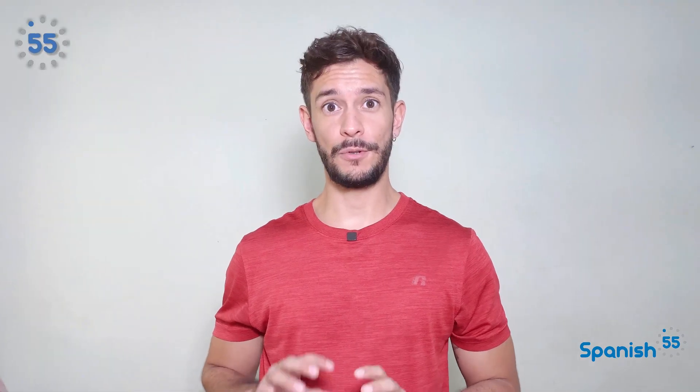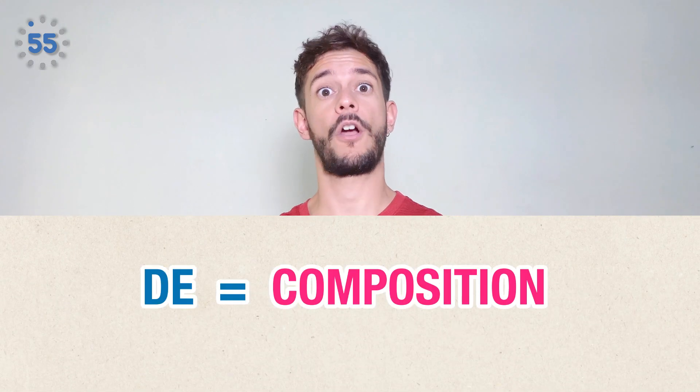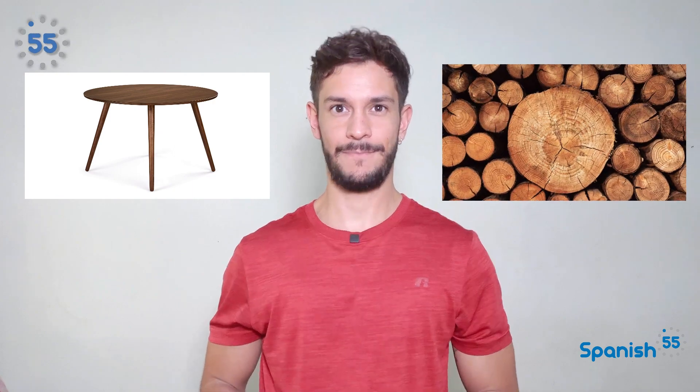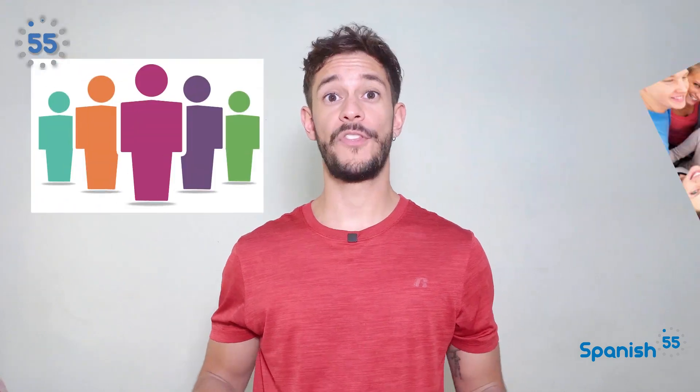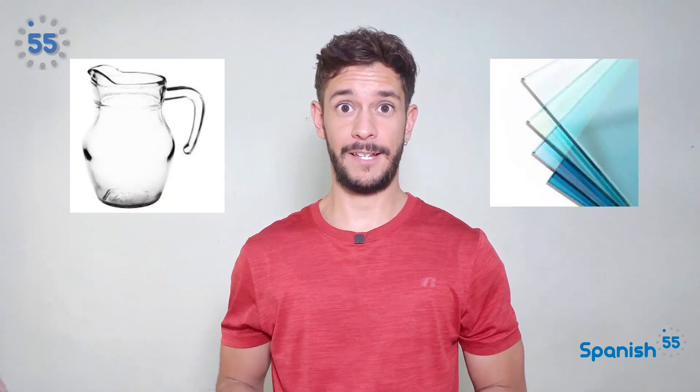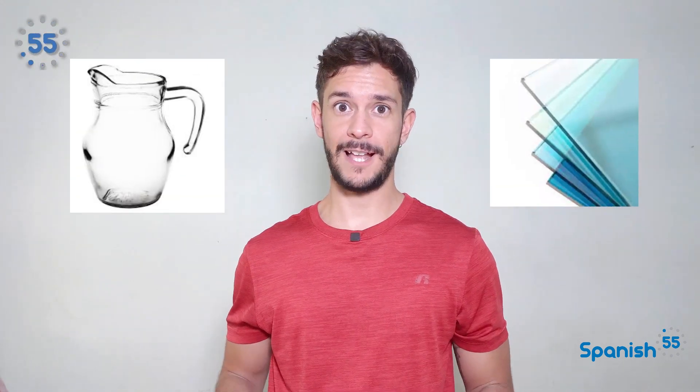De is also used to indicate the material or composition of an object or concept. Una mesa de madera — a wooden table. Un grupo de personas — a group of persons. Esta jarra está hecha de vidrio — this jar is made of glass.